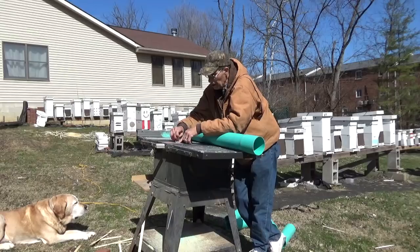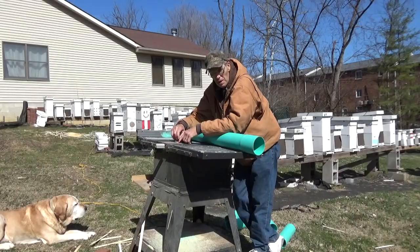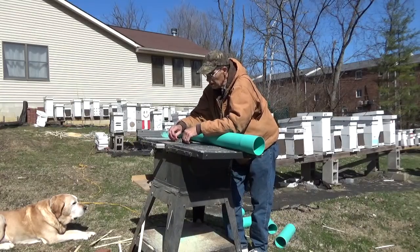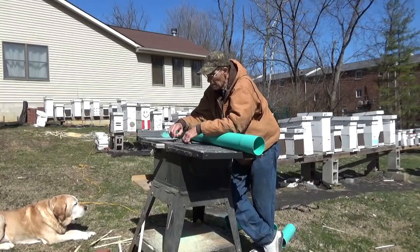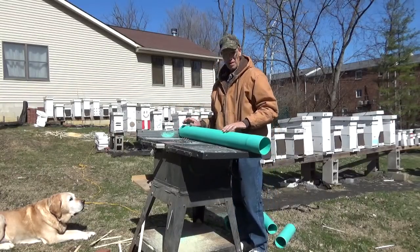Today I'm going to show you an easy way to make a pollen feeder. You can make it out of scrap pipe — it doesn't take much to make one, pretty fast and simple, very efficient. This idea was brought to me by Bryant Davis out of Mississippi. Let's get along and I'll show you how to make one.